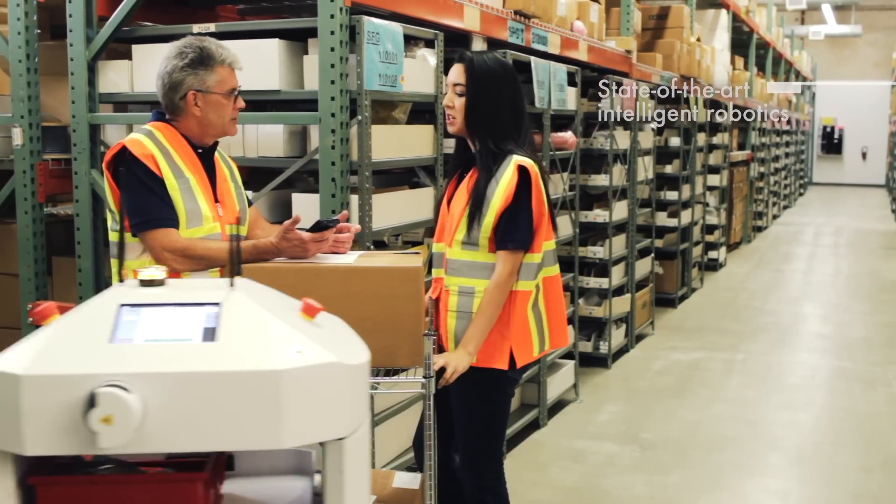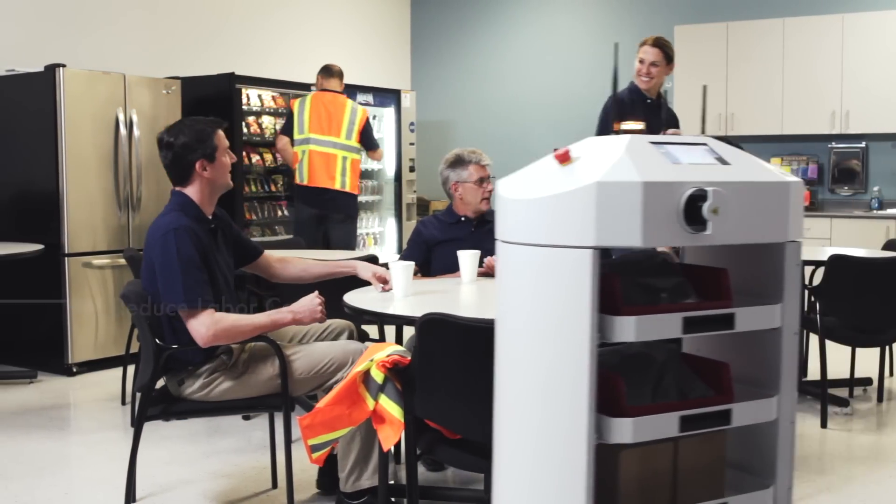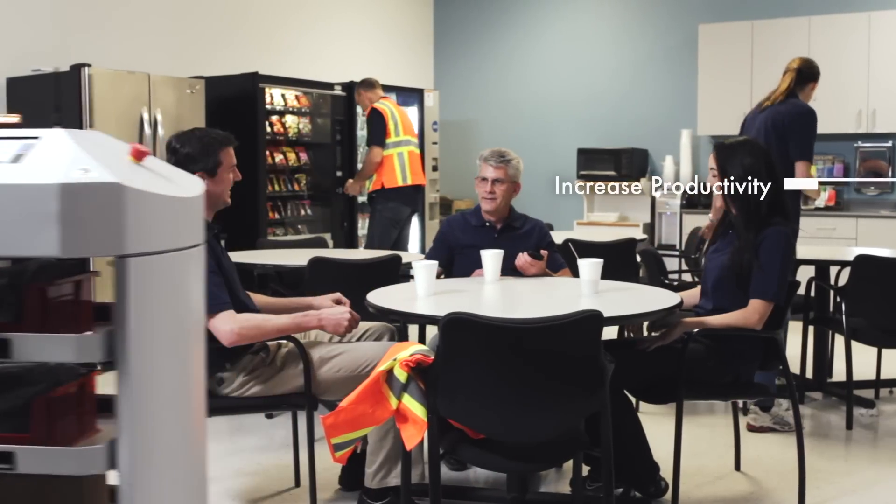By replacing the person pushing a cart, you can reduce labor costs, personal injuries, and associated HR costs, while improving production efficiency.